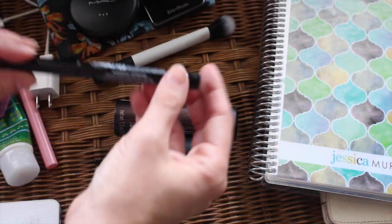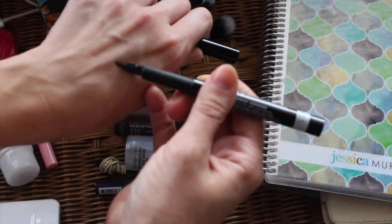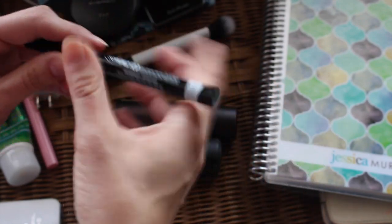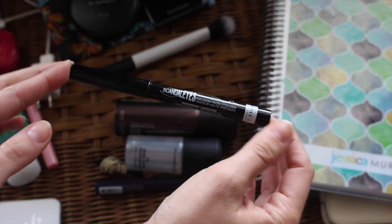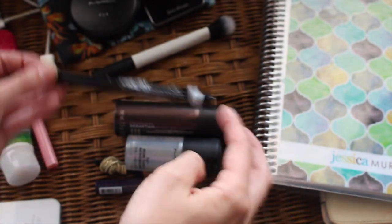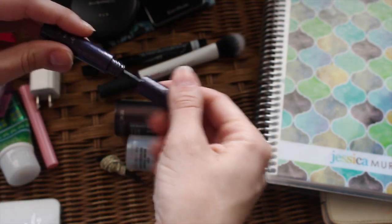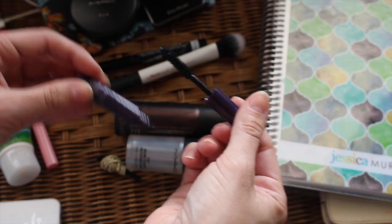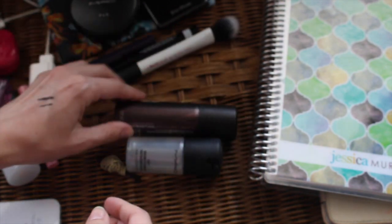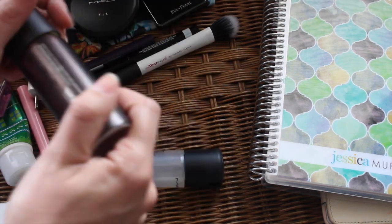I grabbed a liquid liner — it's a Rimmel Scandaleyes Precision one I've only used a couple times. It's not the blackest but it's not terrible. Liquid is the easiest way for me to touch up — blacking in the line, winging it out, or for evening time. I also have a recently opened mini Tarte Lights Camera Lashes mascara. It's not my favorite but it's okay, and it'll be perfect for using up while touching up or amping up my lashes on the go.